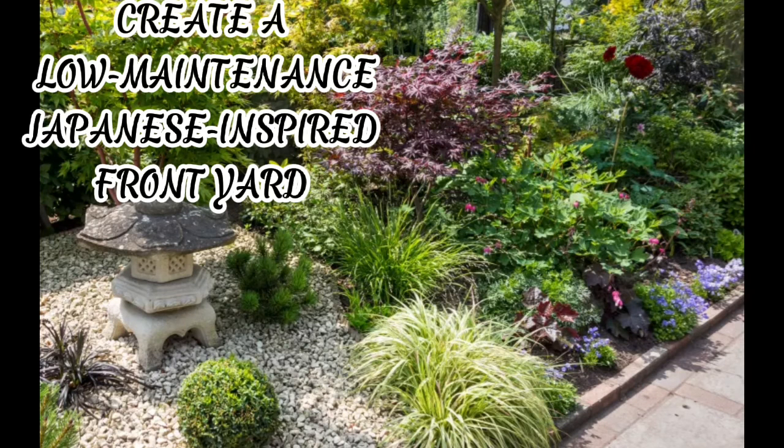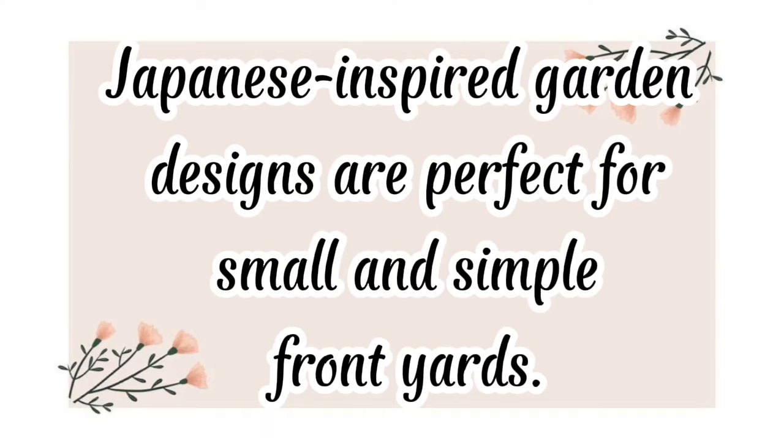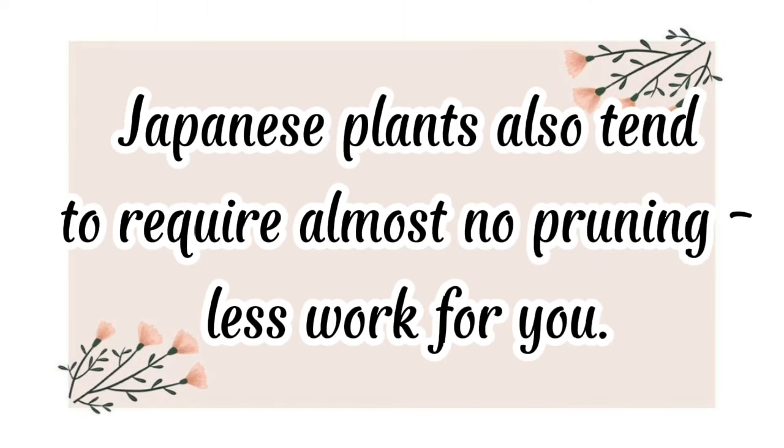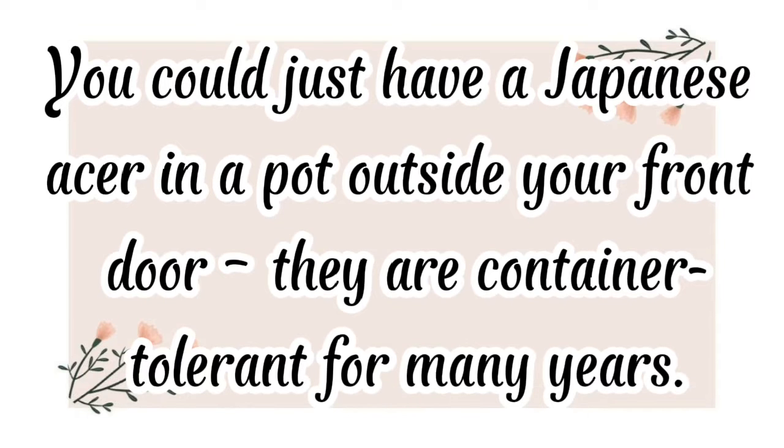Create a low-maintenance Japanese-inspired front yard. Japanese-inspired garden designs are perfect for small and simple front yards. The combination of gravel and slow-growing species of cedar and maple, grasses and moss, is very low maintenance but looks amazing. Japanese plants also tend to require almost no pruning — less work for you. You could just have a Japanese Acer in a pot outside your front door; they are container tolerant for many years.